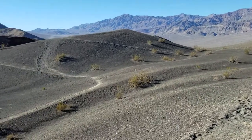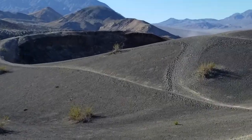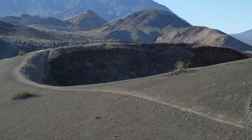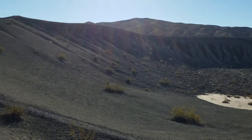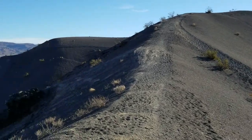You are looking at Little Hebe Crater now — we like to call it Ubehebe. A little more of the panorama — get a 360-degree view of where we are, taking a quick run around the top of Ubehebe Crater.